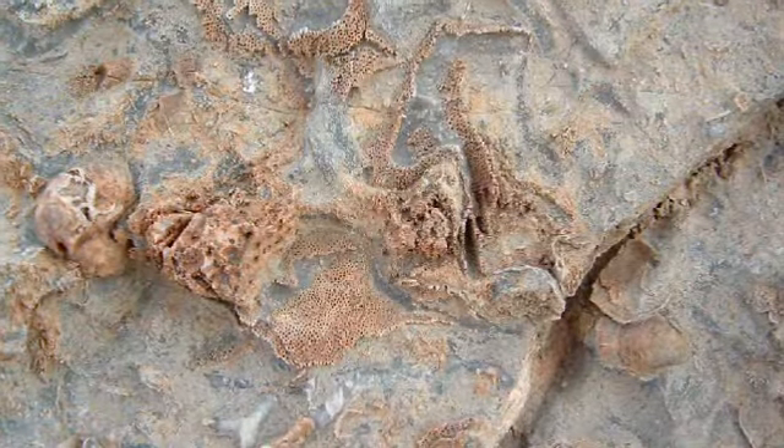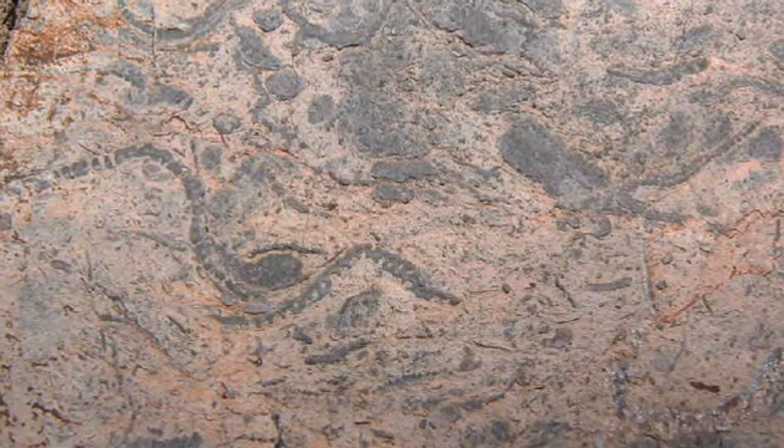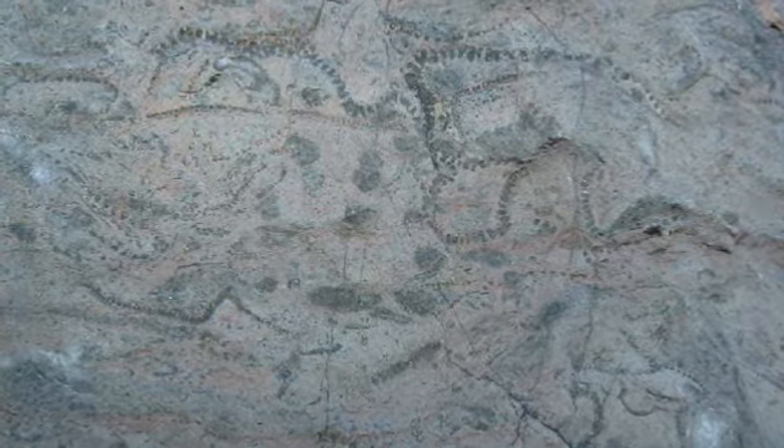Bryozoans tend to be more common in late Paleozoic rocks. Fenestella bryozoans are especially common in the late Permian, with some rocks composed entirely of bryozoan reefs.